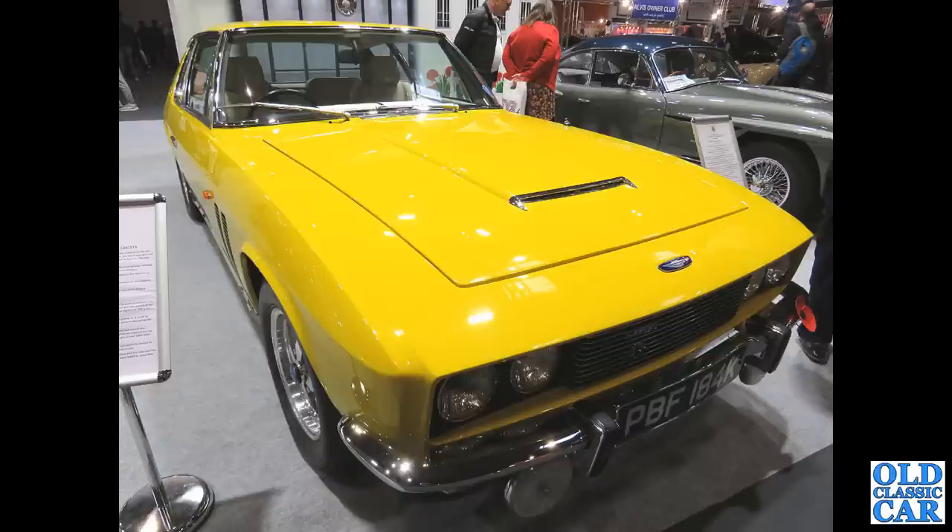The longer front - you can see the two sets of grilles just visible on the front wing there. That's the giveaway that this is the FF.